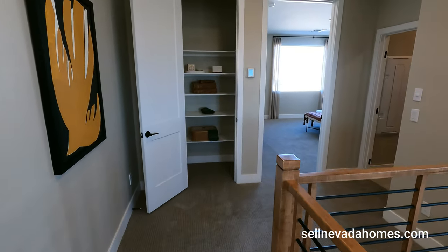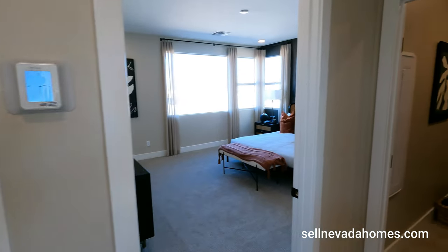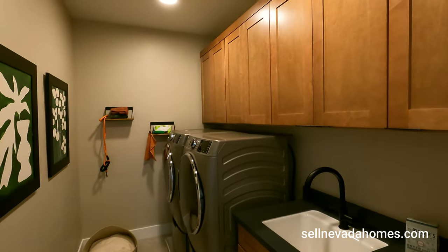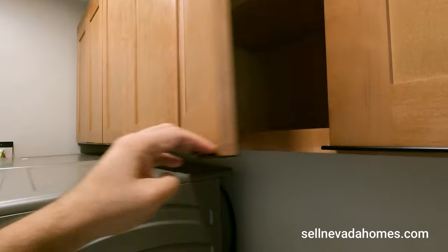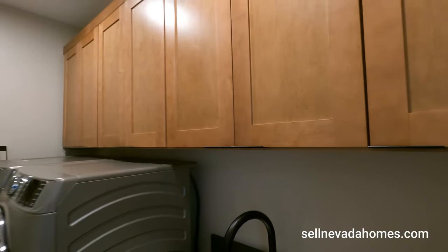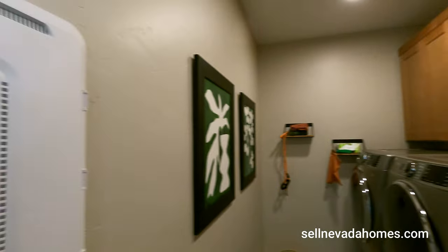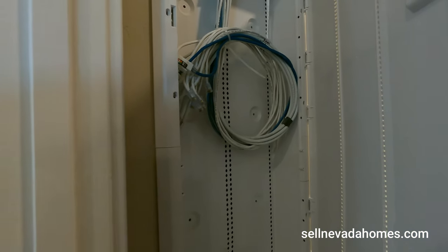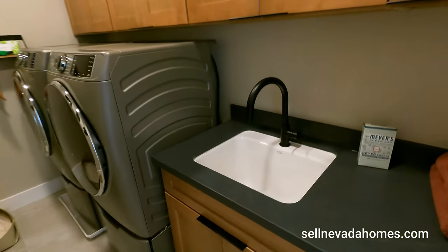You've got a linen closet right before you enter the primary, and a front-loading washer and dryer room with cabinets. They do have the same pull-out drawer pools as downstairs. On the left is the smart panel box — basically all your internet cabling and organizing. And we have an under-mounted sink here.